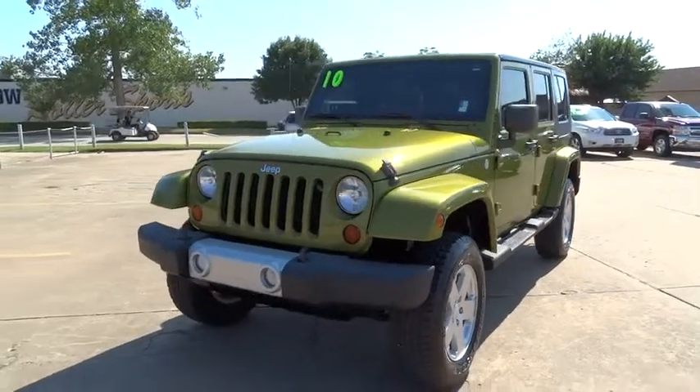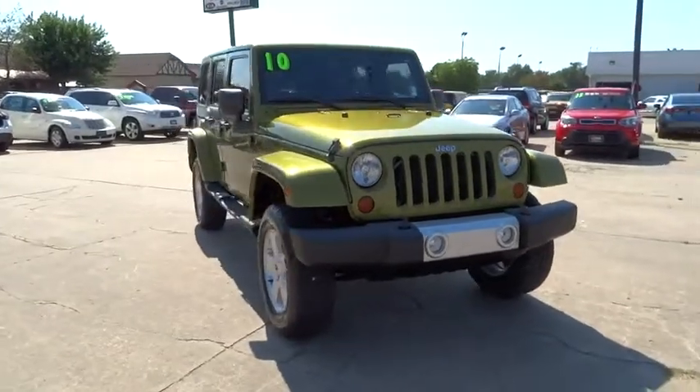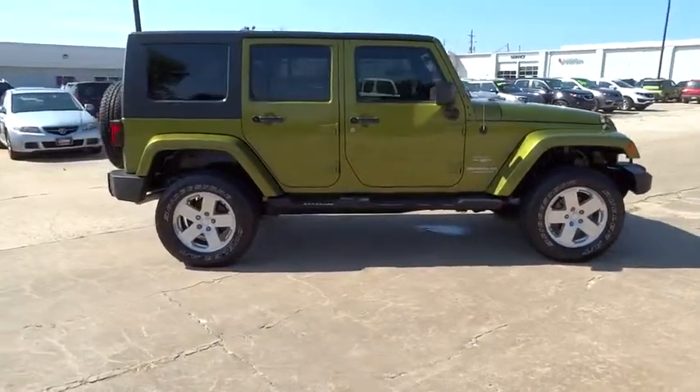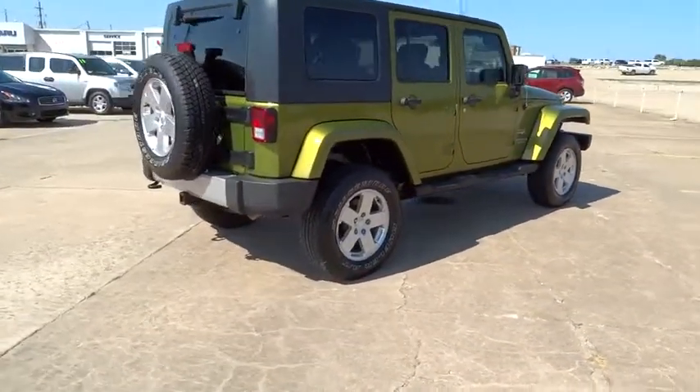The 2010 Wrangler. Few vehicles are better off-road than a Jeep Wrangler. This is the one that started it all. Traceable to the original Jeep, the Wrangler is the very symbol of off-road capability. This vehicle has less than 50,000 miles.